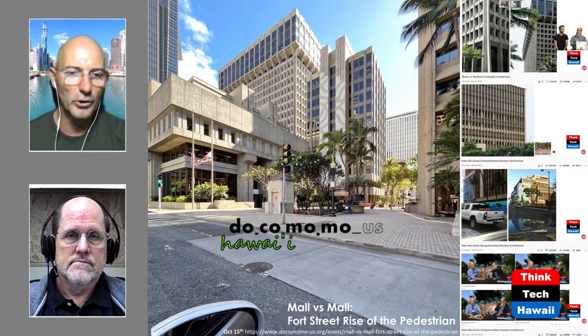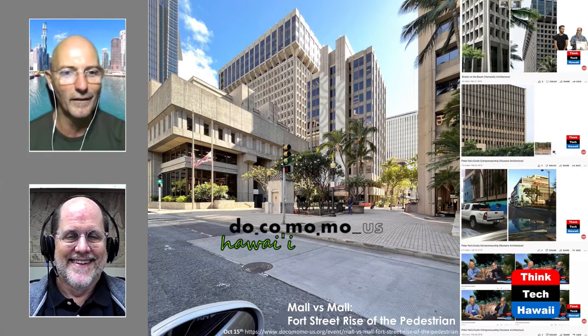The first brutalist building I experienced was in Montreal in 1967 at Expo 67 World's Fair, where I stayed in a brutalist hotel at the age of 13. The interior was raw, chipped concrete in contrast to the other interior elements. My dad's office on the 11th floor of the American Security Bank building at Financial Plaza was also plain unadorned concrete — I thought that was a very interesting thing and I liked it, and still do.